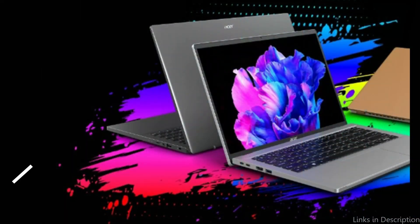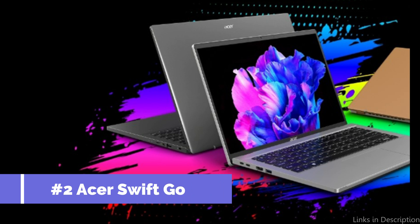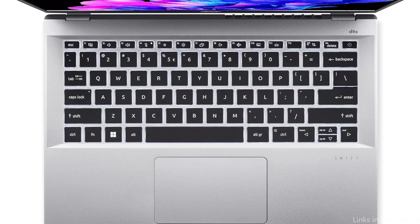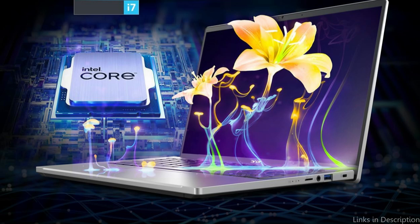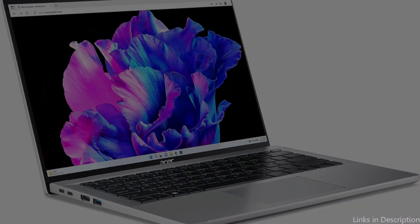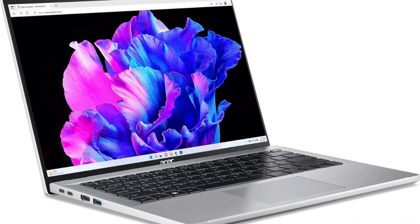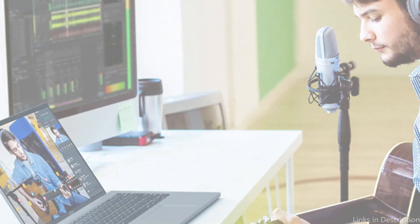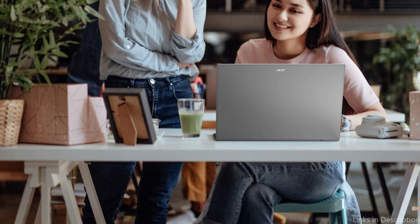On number two, we have the Acer Swift Go Laptop. When we go deeper into the world of laptops designed with mechanical engineering students' needs in mind, the Acer Swift Go comes out on top. This gadget has an amazing Intel 13th Gen CPU that runs resource-intensive engineering software effortlessly and allows for flawless multitasking when paired with 16GB of RAM. Students benefit greatly from its sizable 512GB hard disk, which offers plenty of room for storing projects, presentations, and research materials without worrying about running out of storage space.